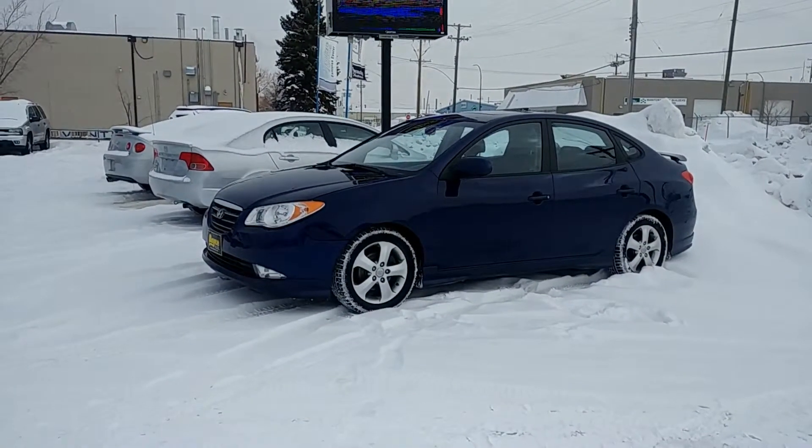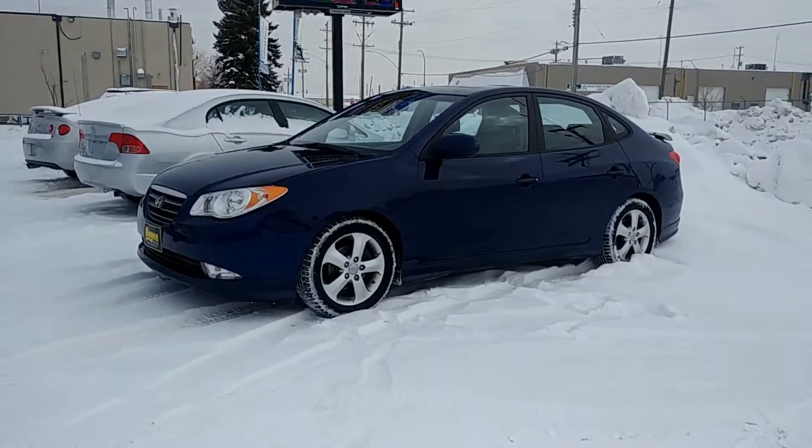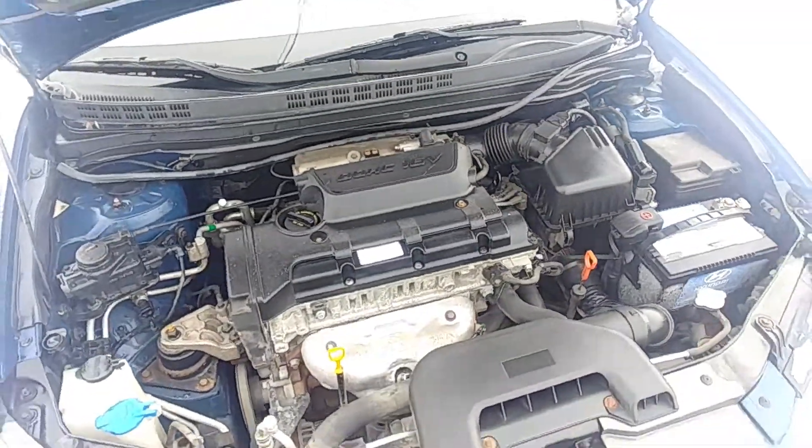Here we have a 2009 Hyundai Elantra with 130,000 km and a fuel-efficient 2.0L engine.